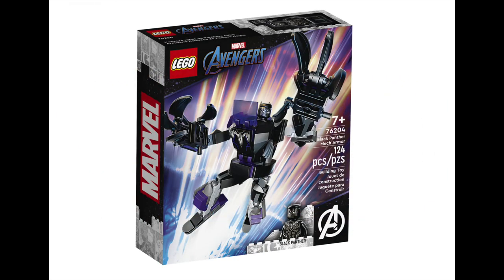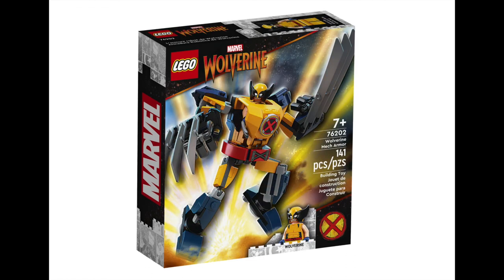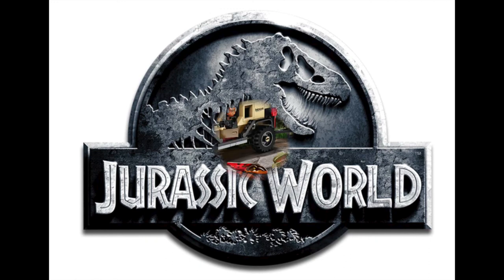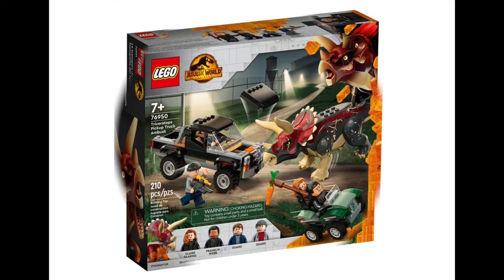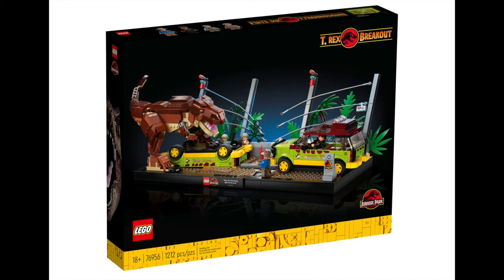Looking past March to April, we have three Mech armour suits in the Marvel range releasing on April 1st — Black Panther, Iron Man, and Wolverine — selling for $17.99 each. With the impending release of the latest instalment of the Jurassic World franchise, we have our first two sets: the Pyroraptor and Dilophosaurus Transport, and the Triceratops Pickup Ambush. Both are going to be selling for $79.99 each and feature iconic characters from both Jurassic Park and Jurassic World. The most exciting release will be the T-Rex Breakout, selling for $199.99 and made up of 1,212 pieces, measuring in at 58cm wide and 15cm high.